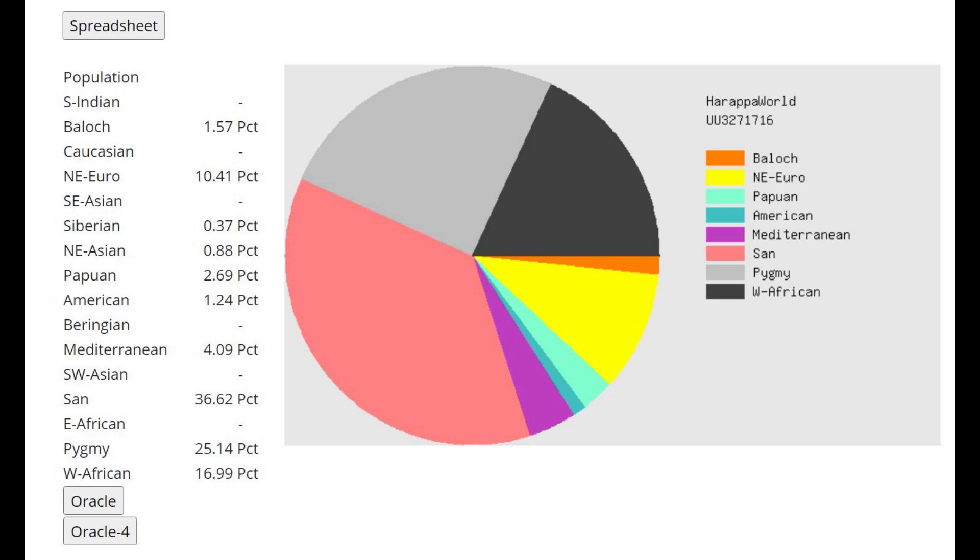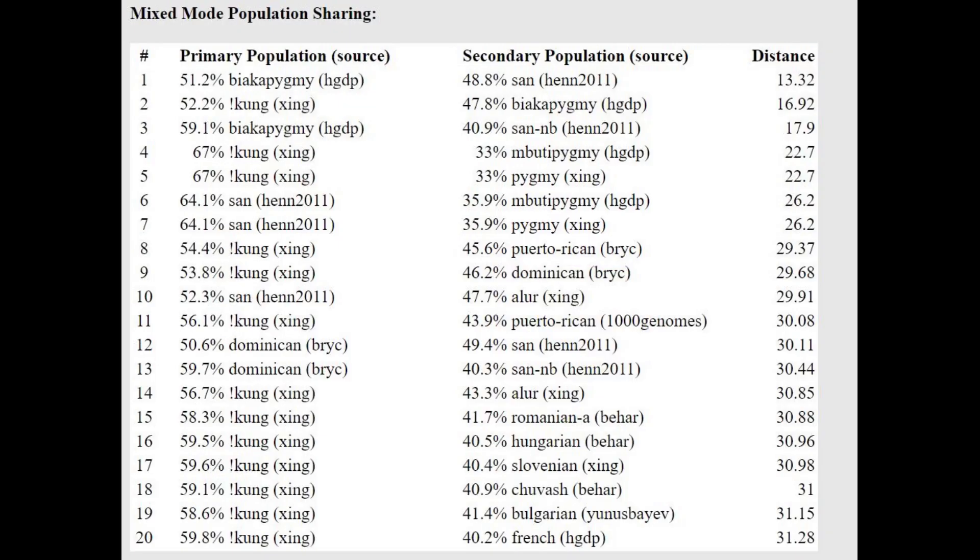This is her result with Harappa World, and it's a very unexpected result, because aside from all the usual stuff you might expect — such as Sino-Tibetan, West African, Pygmy — she's actually scoring some Northeast European at 10% and Mediterranean as well. So she's got some legitimate modern European shift relative to other Neanderthals and Denisovans. With the oracle, she's getting modelled as a mixture of pygmy plus San, or African hunter-gatherers plus other African hunter-gatherers.